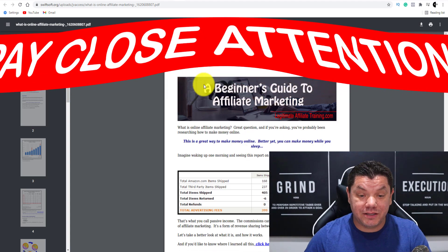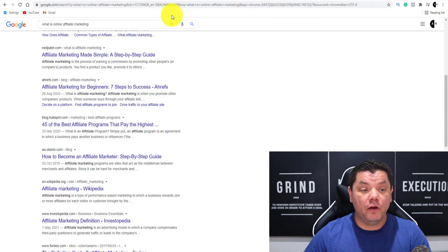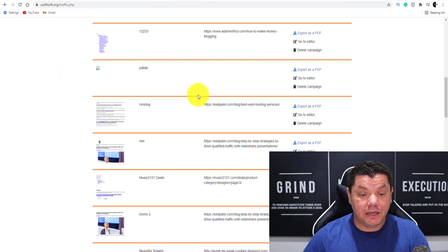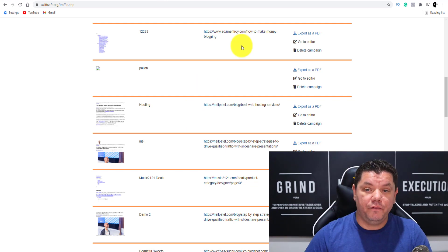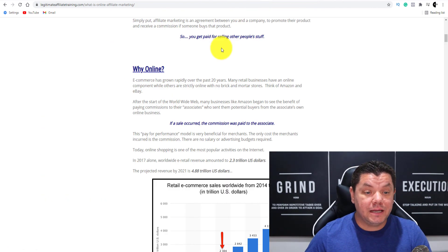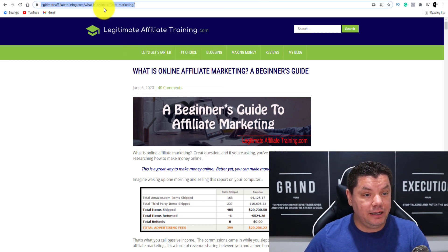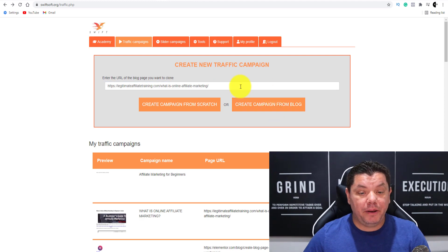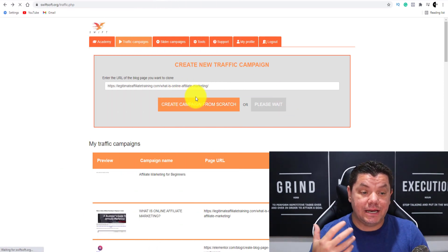Let me show you very quickly the first step and how you're going to create one of these very simple PDF files. Come back over to this page. The first thing I did: come over to Google and type in 'what is affiliate marketing.' You can also do the same as I did for the hosting one — I searched for different hosting platforms and just copied the URL for that. So basically when you come over here and find 'what is online affiliate marketing,' you can open up a few of these websites. What you want to do is copy this link over here, come back over to this software, paste that in there, and click on 'create campaign from blog.' You hit that and as you can see this is going to start creating this campaign for us.